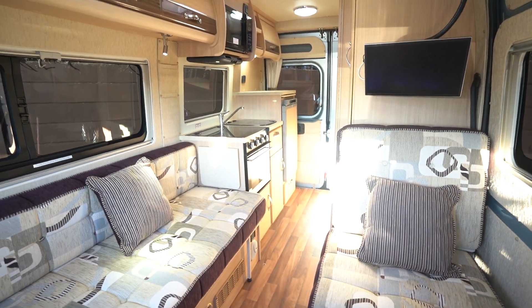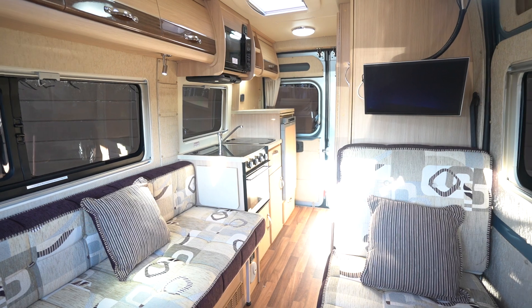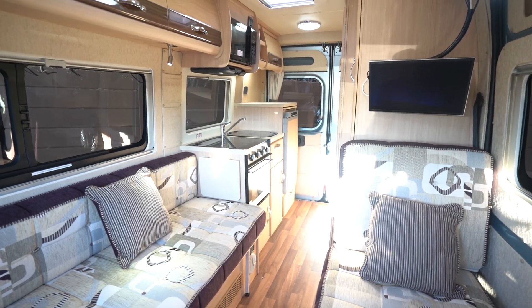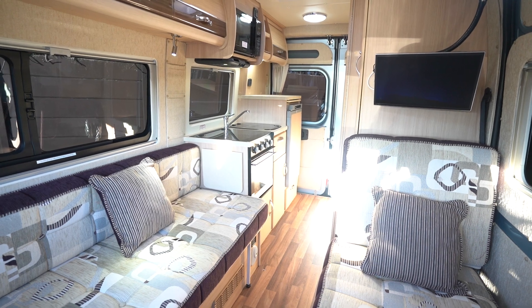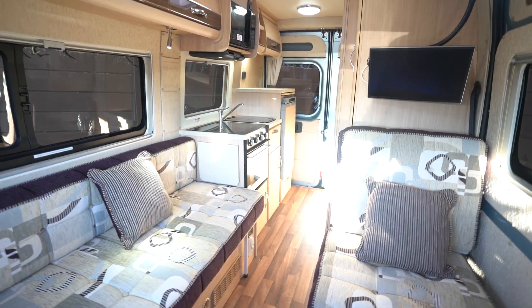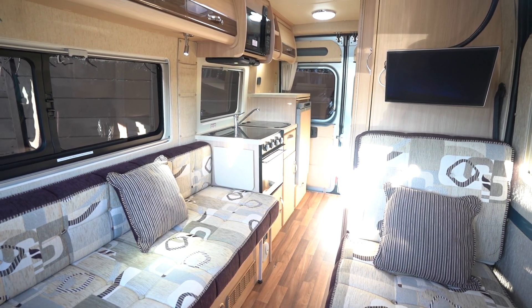So an all-round fantastic motorhome. If you'd like any further details on this vehicle feel free to give us a call — our website link is in the description below. Drop a comment on this video if you like this motorhome and let us know what you liked about it most, or maybe what your favourite motorhome is. Hit the like button, subscribe — it really helps us out. Thank you very much for your time, see you in the next one. Bye.